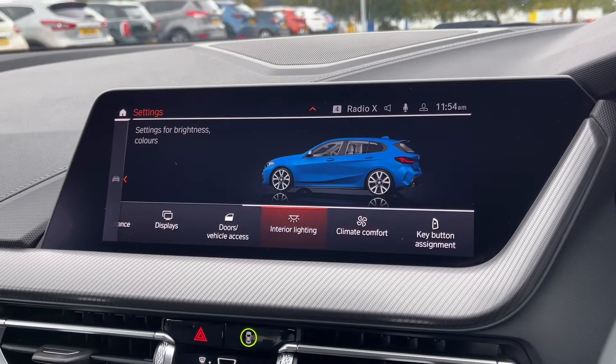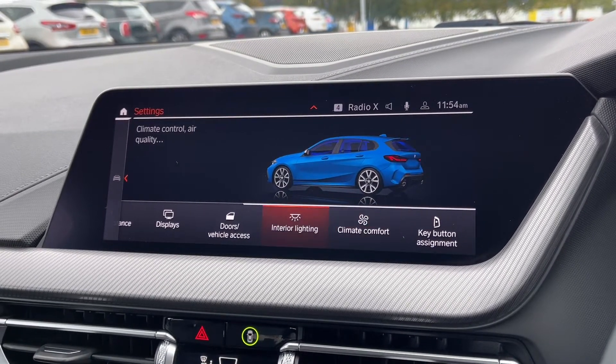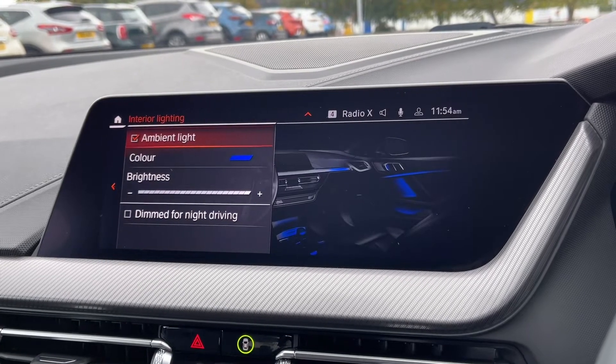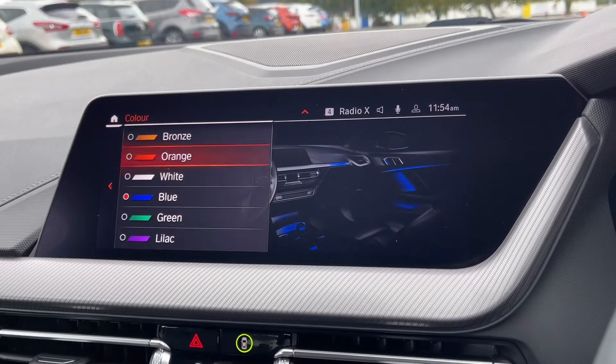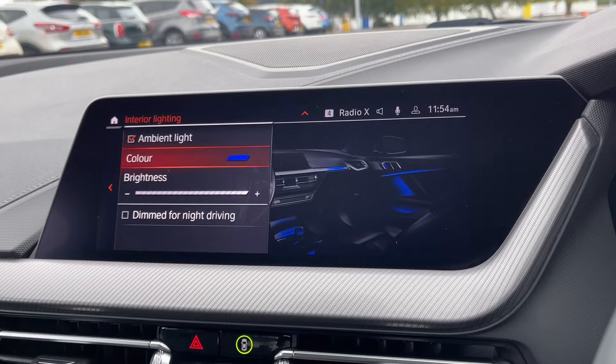Under the settings you can adjust everything including your climate control and your interior lighting. The car does also boast the ambient lighting which really adds a luxury feel to the vehicle, and you've got plenty of colours to choose from.